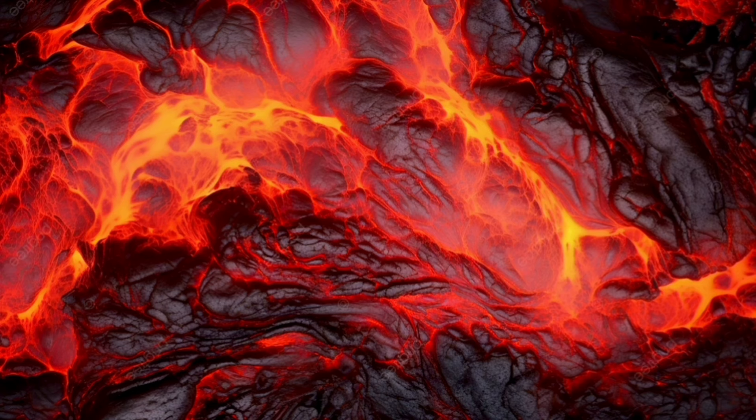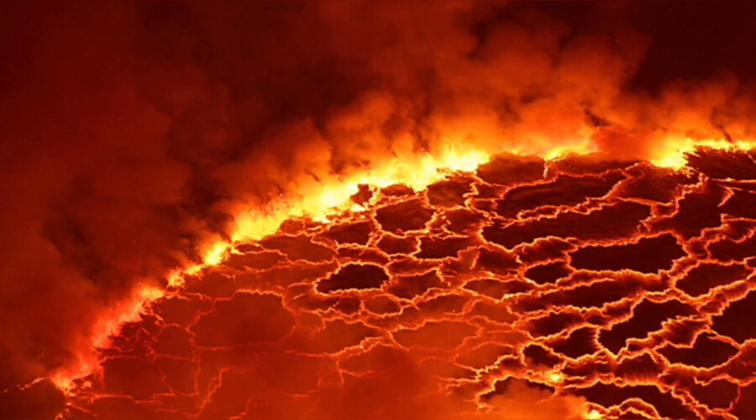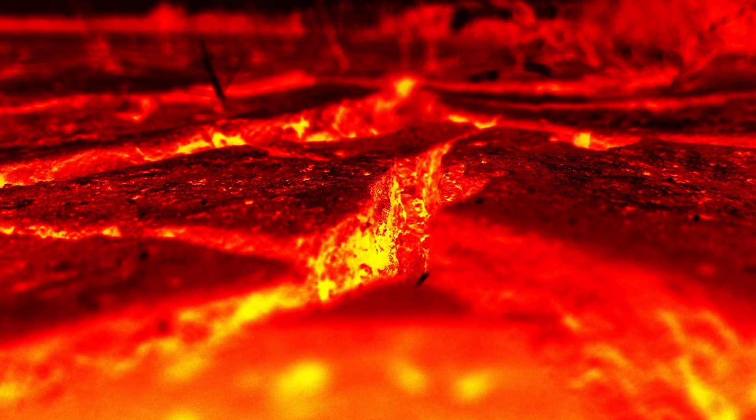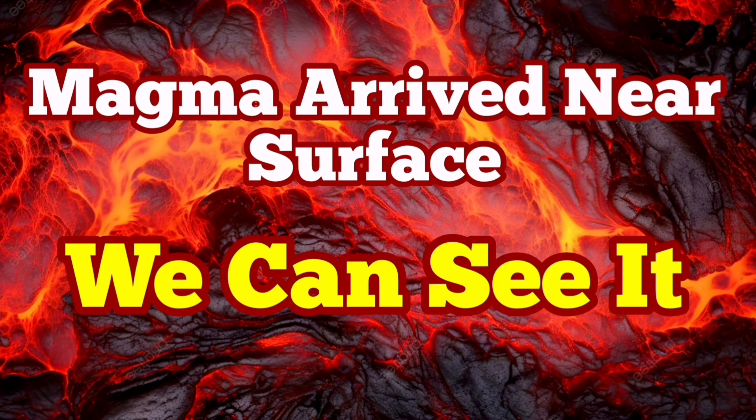The eruption is imminent. We can see it practically. Last time we were in such a situation, just within two hours we had the eruption. I have a video I made at that time and you can watch it after this video. You can compare the tremor charts and everything with the current situation for the eruption in the Hagafell area.